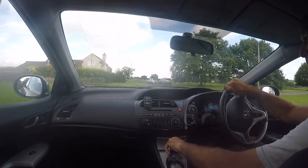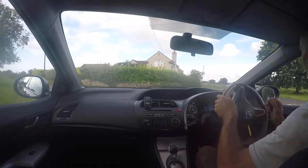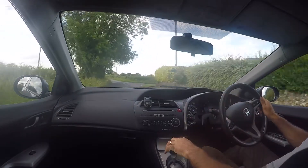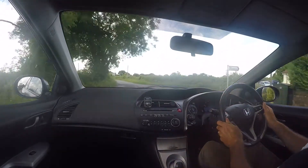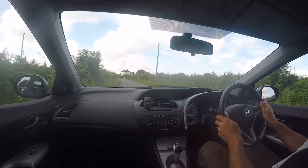This is a quick road test video for a Honda Civic 1.8 Sport. This particular car is registered SP06AYX and the mileage at the start of the road test is 108,688 miles.